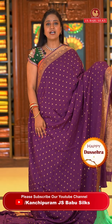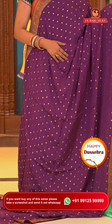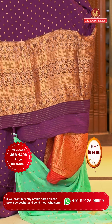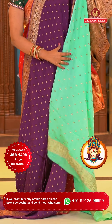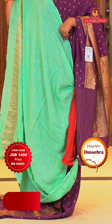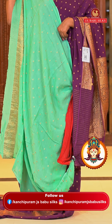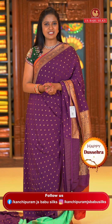Here we go with this lovely dark magenta color with sea green color blouse — the color combination itself is very silk saree worthy. Pattern is different and color combinations are very different. All over body floral motifs, border self color with floral zari. Pallu self color with very richly intricate floral zari design. Blouse is very light sea green color — combination is very different, with floral motifs and zari bottom. Saree code JSB1408 and the price is ₹6,295 rupees only.